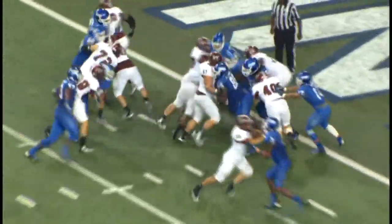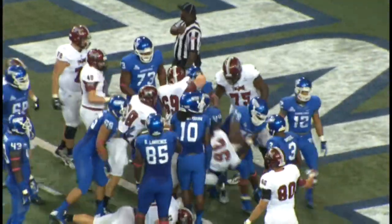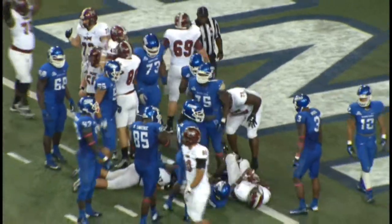Pistol set. Hand off Chun. Chun burrows to the goal line and he is in. Touchdown, Men of Troy.